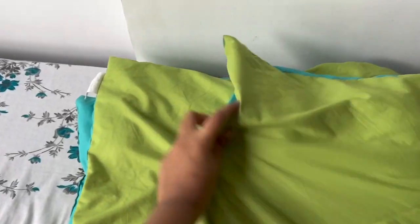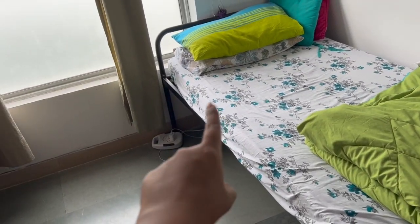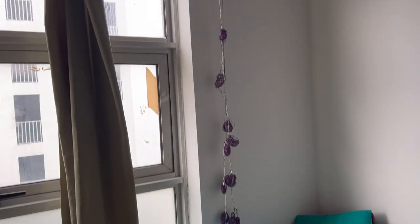Then we have the bed — and yeah, so this is the bed. I have a plug-in there. So this is basically a room tour.